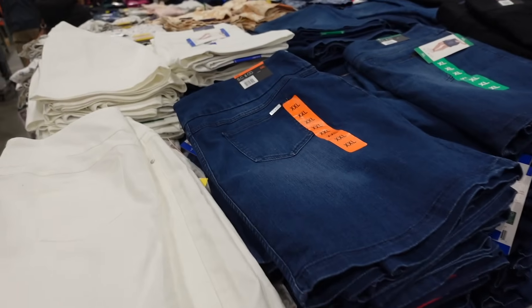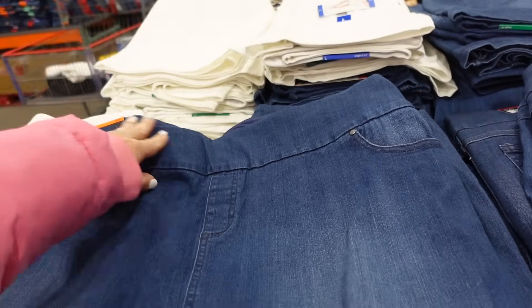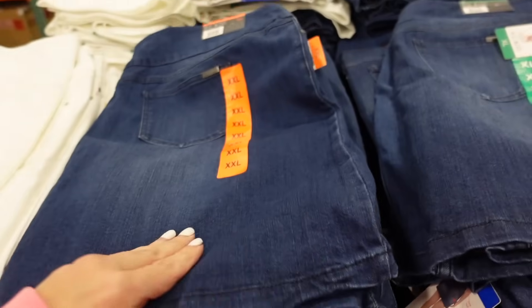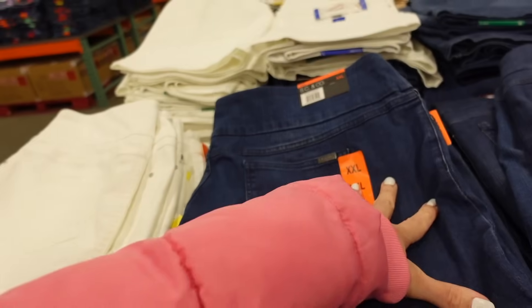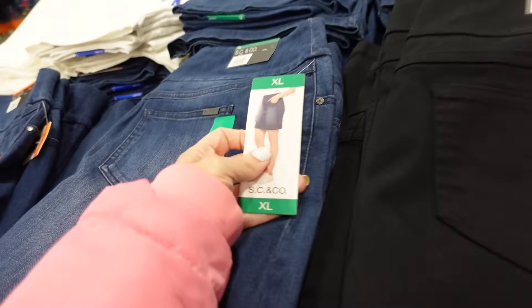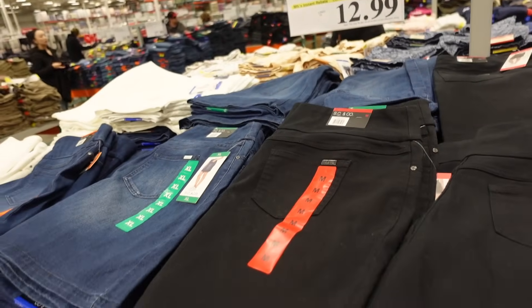The DG&Co ladies denim skort is on sale until March 10th. These are pull-on, have that elastic waistband, seam detailing through the front, functioning pockets, with built-in bike shorts. Really nice and stretchy, also has pockets on the back. Comes in dark indigo, white, and black. Down to $12.99, regularly $15.99.